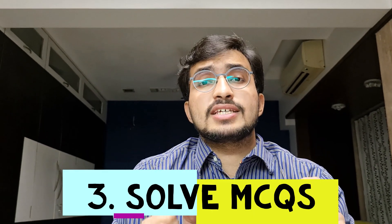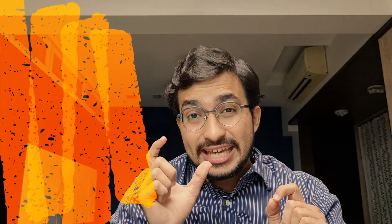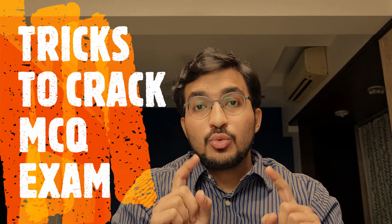Point number three: solve MCQs. Start solving MCQs in biochem very early on, because in such volatile subjects it is always good to solve MCQs — it helps in the process of reverse learning. Our brain has become conditioned to remembering facts when presented in an MCQ format, making it easier to recall those facts when presented in four options. I also made a video on tricks to crack any MCQ exam — you can click on the 'i' and the link is also given in the description.